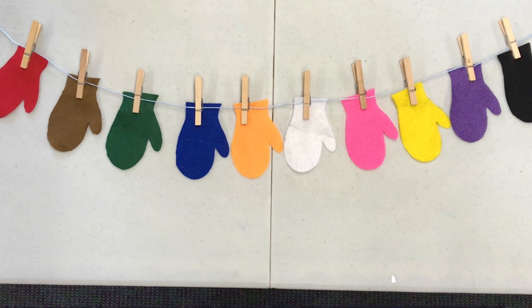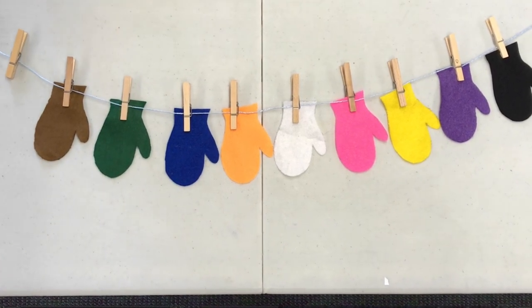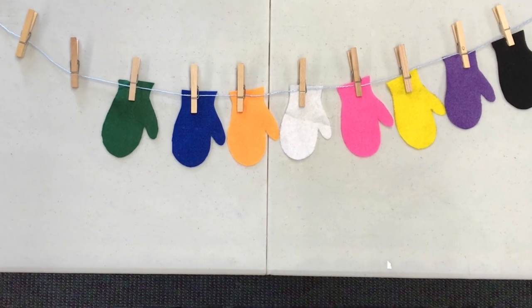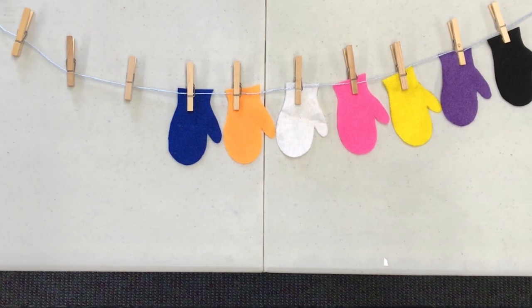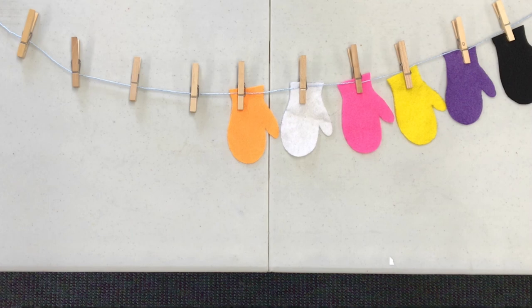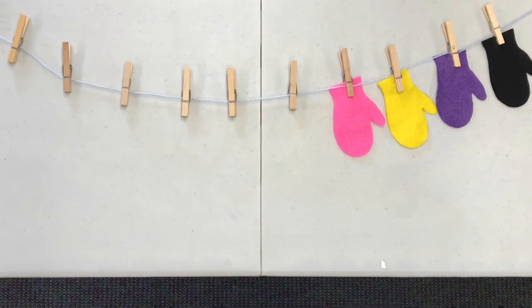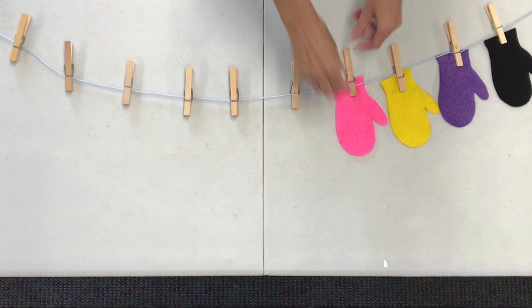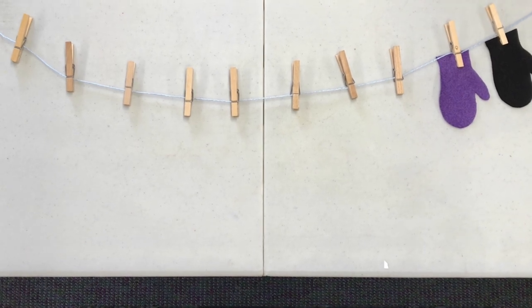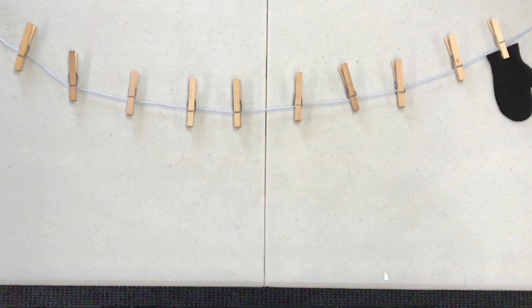Ten little mittens hanging on the line. One went away, and then there were nine. Nine little mittens near the gate. One went away, and then there were eight. Eight little mittens flowing near heaven. One flew off, and then there were seven. Seven little mittens hanging near the sticks. One fell off, and there were six. Six little mittens by the old beehive. One came off, and then there were five. Five little mittens very near the door. One went away, and then there were four. Four little mittens hanging from a tree. One went away, and then there were three. Three little mittens didn't know what to do. One went away, and then there were two. Two little mittens drying in the sun. One went away, and then there was one. One little mitten didn't want to be alone. He went away, and then there were none.